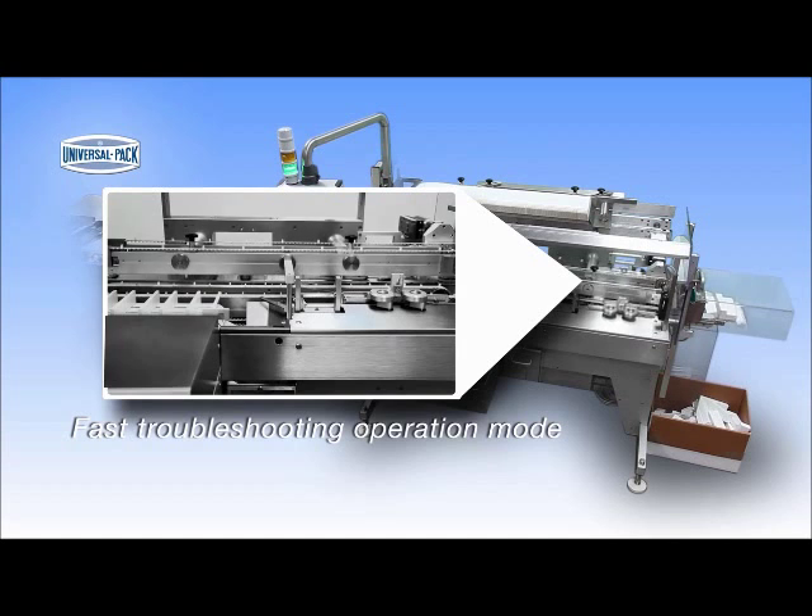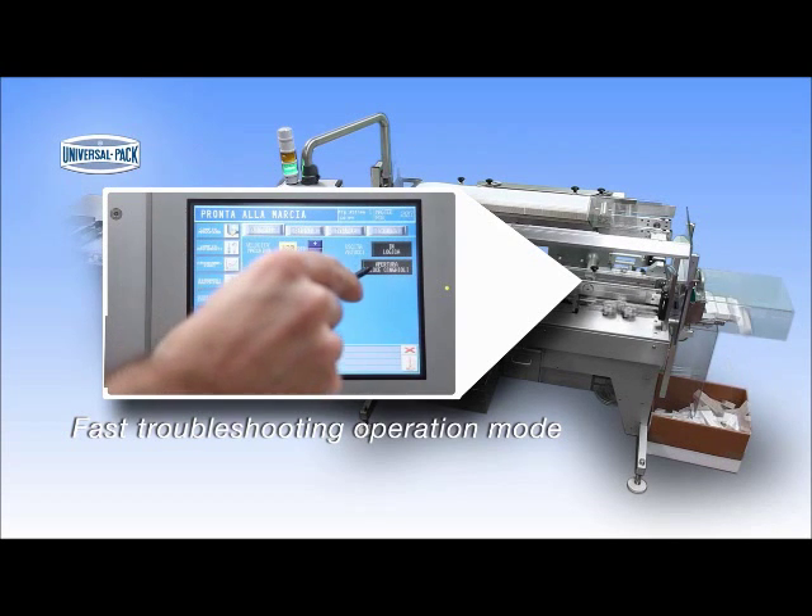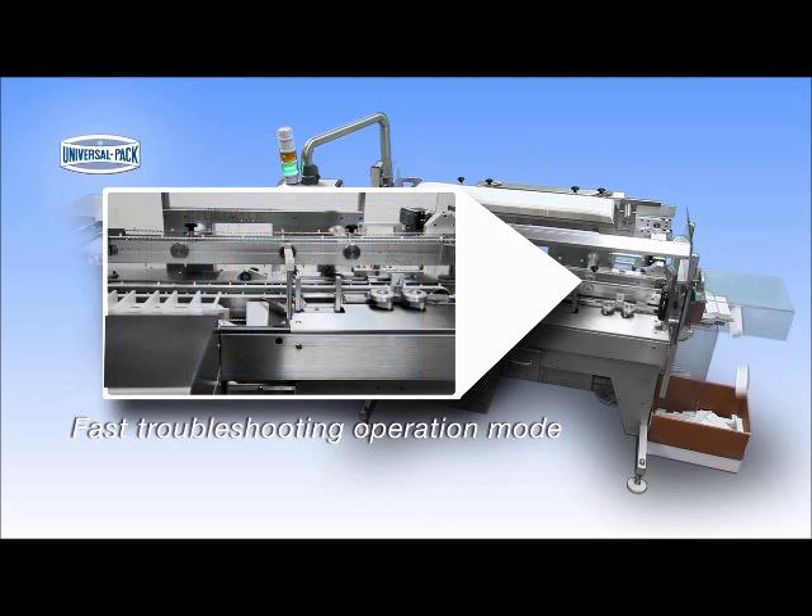In case of a jam, in a few seconds the superior belts can be raised to remove the broken Kartana and troubleshoot the machine.